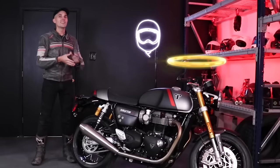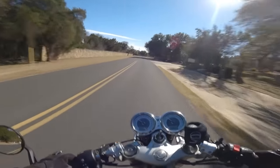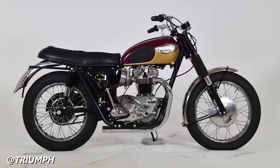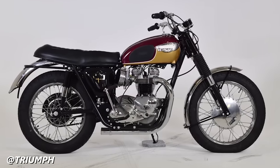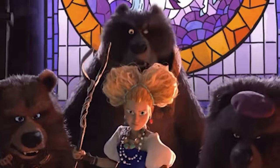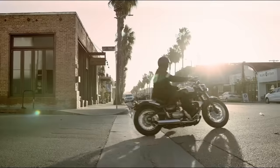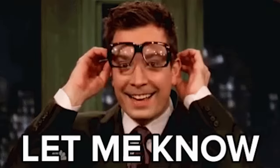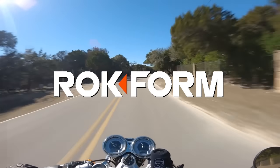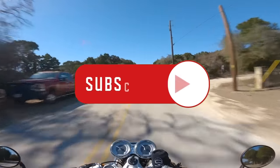I test-rode the Thruxton RS and I really loved it. That brings us to a close on Triumph's modern classic lineup — each bike owes varying degrees of credit to the Bonneville, the motorcycle that really established Triumph as the king of the modern classic. Where do you think is the Goldilocks zone for Triumph's retro bikes? A standard Bonneville T120 or the Thruxton? Or are you a boomer who rides a Speedmaster? Let me know your thoughts in the comments below. Big thanks to Rockform for supporting today's video — use code YN25 for 25% off your order, and be sure to subscribe if you enjoyed.